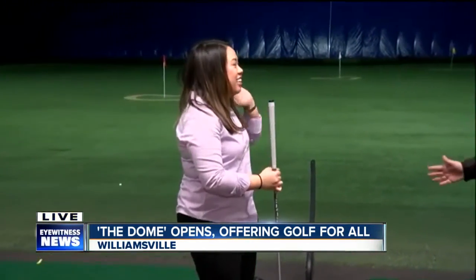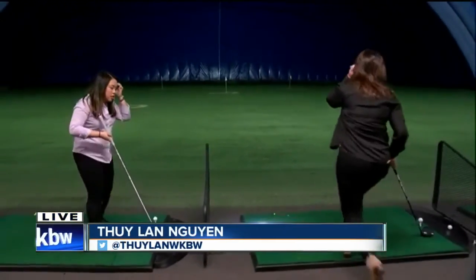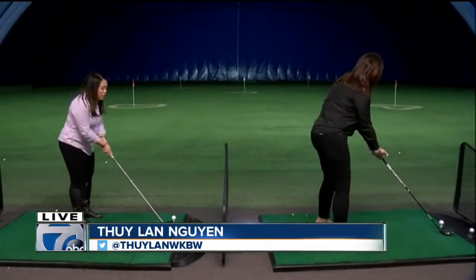And if you want more information, you can visit us at our website at thedomewny.com. So we're going to put this down — we're going to tee off together to sign off here. We're at the Dome in Williamsville. Come on out and enjoy this with your entire family.